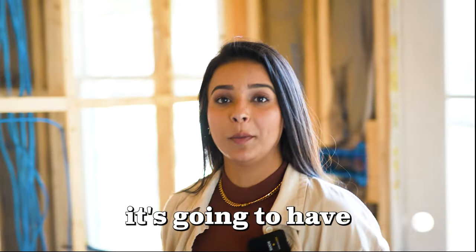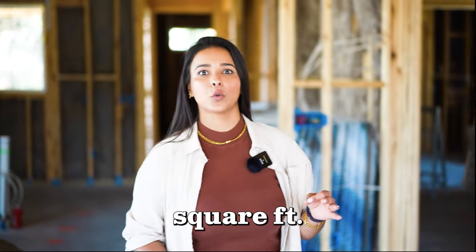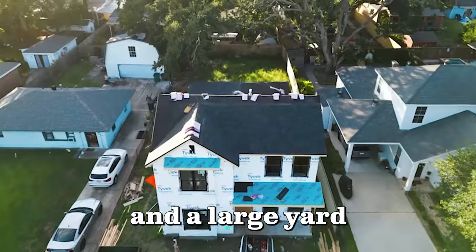When this property is completed, it's going to be a four bedroom, three full bath, bonus room, open floor layout with 2,400 square feet of living space and a large yard with side access.